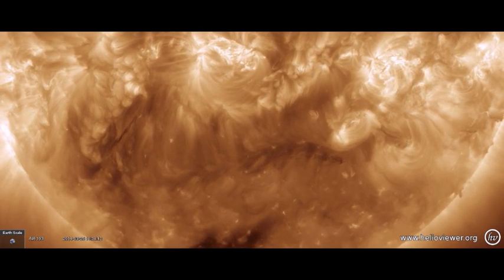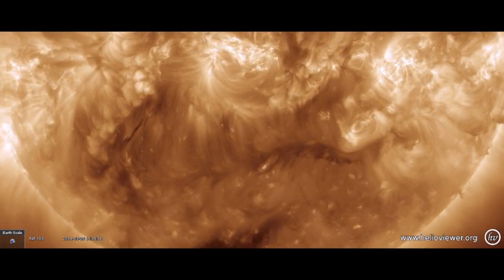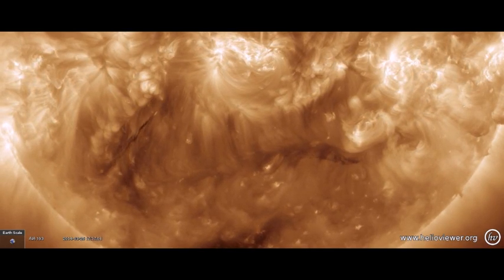Thin dark plasma filament snaking around an eruption position — eyes open, no fear. It's 6:40 a.m. Eastern Time, and that's the news. Be safe, everyone.